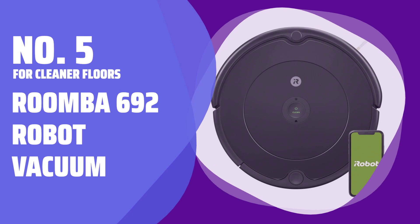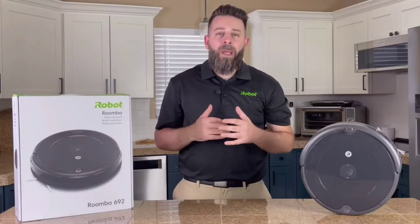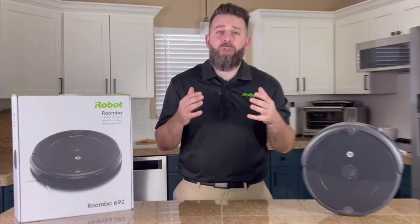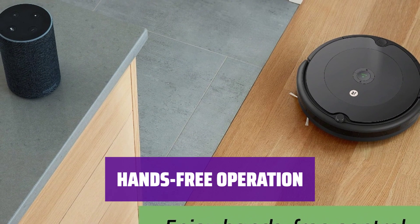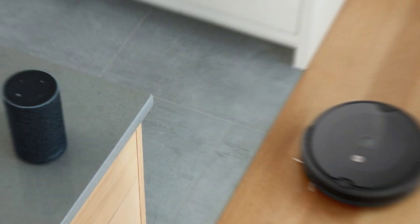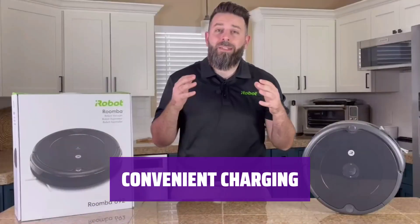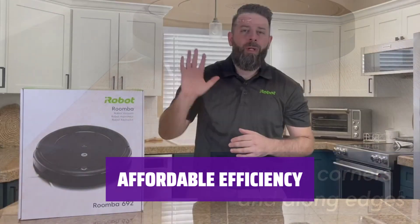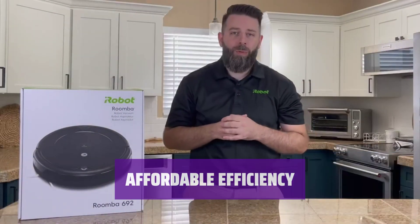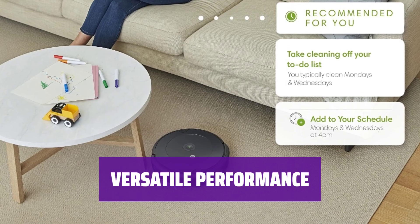Number 5, For Cleaner Floors: Roomba 692 Robot Vacuum. With Roomba 692, cleaning becomes a breeze. It navigates around furniture and prevents falls, while working on both carpets and hard floors. Just call it to clean up spills using Alexa or Google Assistant, and enjoy up to 90 minutes of runtime. After a thorough cleaning session, Roomba 692 automatically returns to the dock to charge, ensuring it's always ready for the next task. At 23% off its original price, it delivers consistent and efficient performance every time.